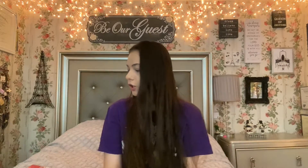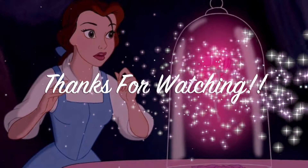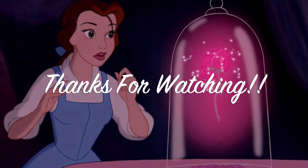That concludes the June favorites. Thank you so much for watching and spending time with me today. Be sure to like and subscribe if you are not already — all the YouTube stuff. I will talk to you guys soon and I will see you in my next one. Bye!